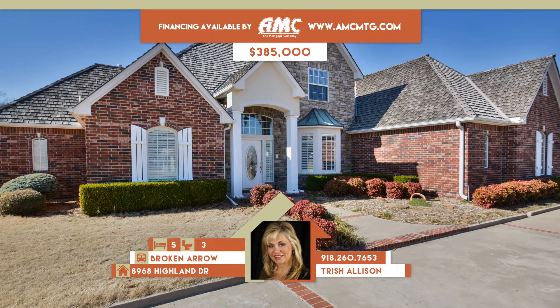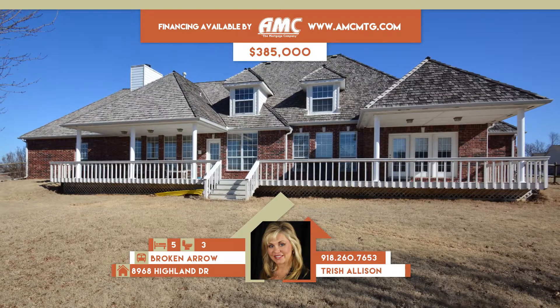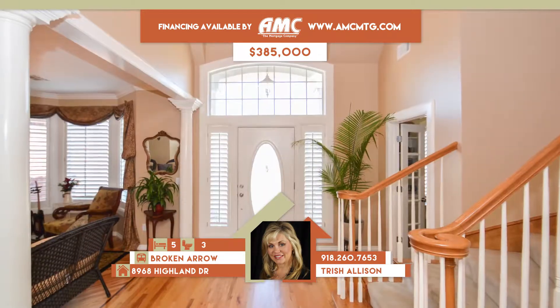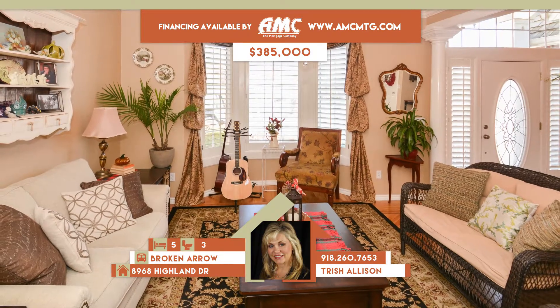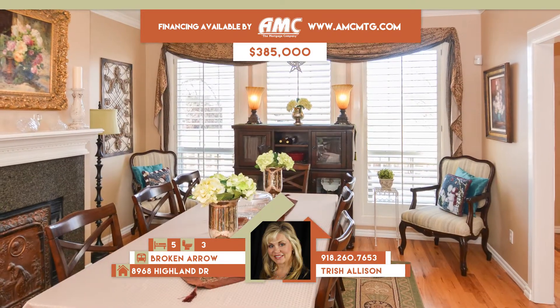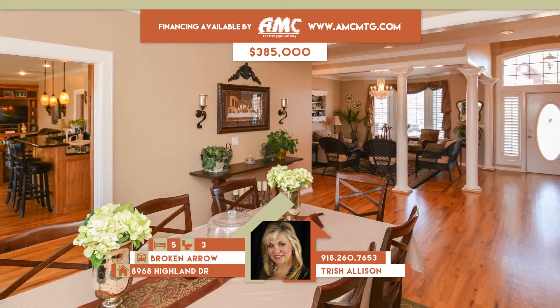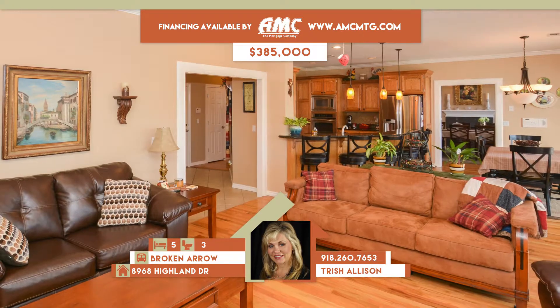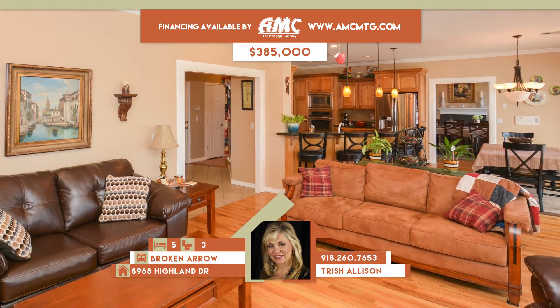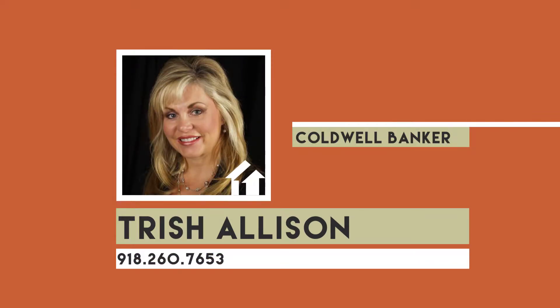8968 Highland Drive in Broken Arrow. Spectacular home in Rolling Meadows Estates on one acre with circular drive and beautiful wraparound back porch. Two-story entry has circular staircase open to formal living and dining. Family room with hardwoods has brick fireplace flanked by built-ins. Gourmet granite island kitchen has stainless and dining. Split plan, five bedrooms, three-plus baths, plus floored attic. Broken Arrow schools. Call Trish Allison Teams at 260-7653.